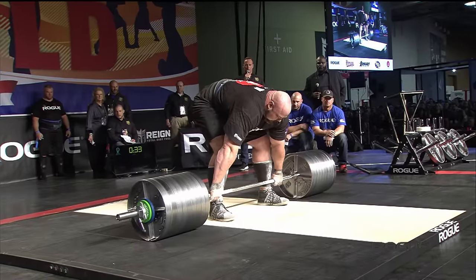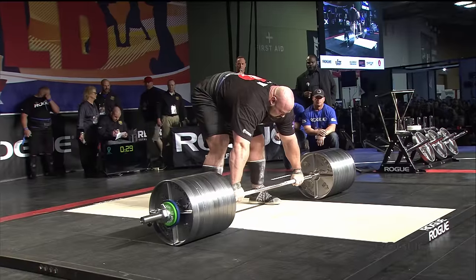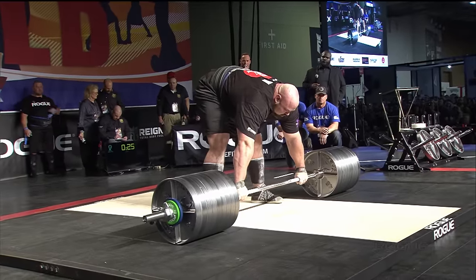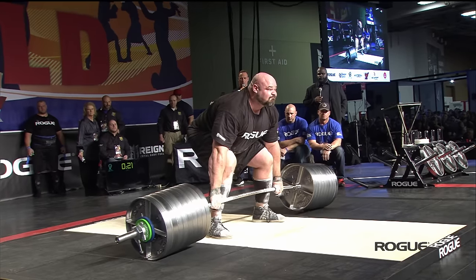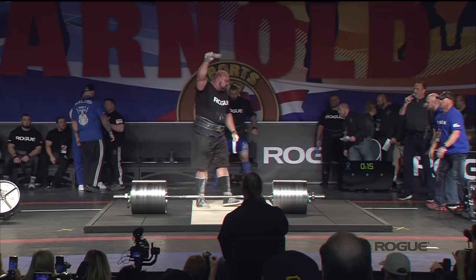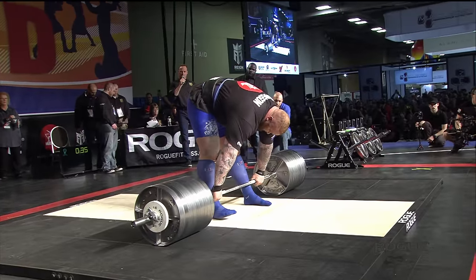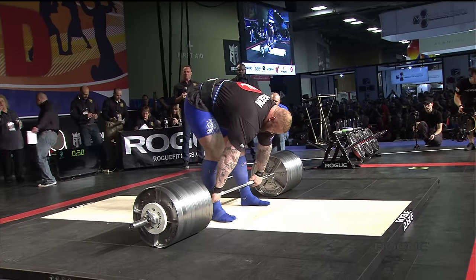950 pounds for Brian Shaw, rattling that bar. And that goes up easily — very easily done. He also has a very wide foot stance, just like Bjornsson does. Two of the taller athletes with similar setups.